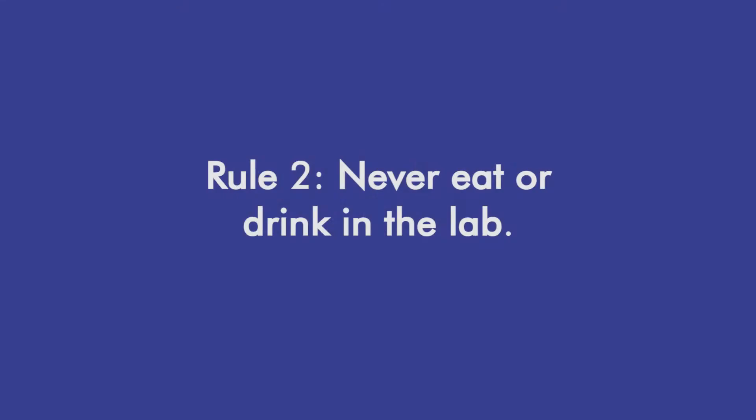Here's a second important rule for lab safety: never eat or drink in the lab. Food or drink could contaminate an experiment, and an experiment could contaminate the food or drink.